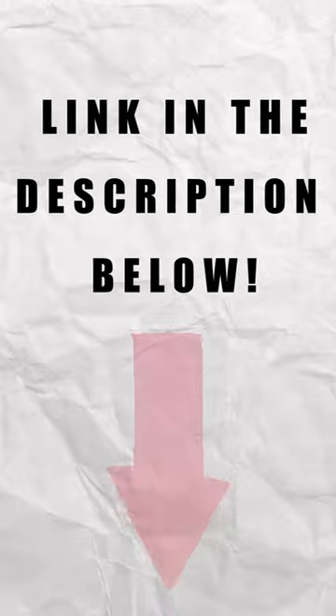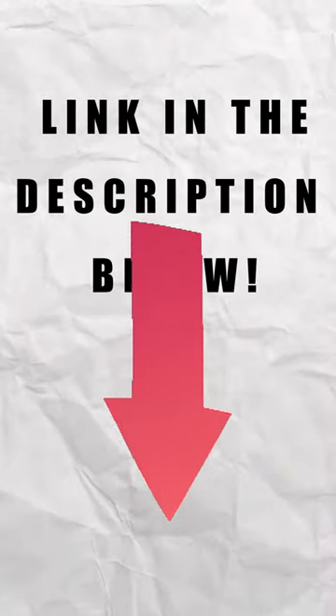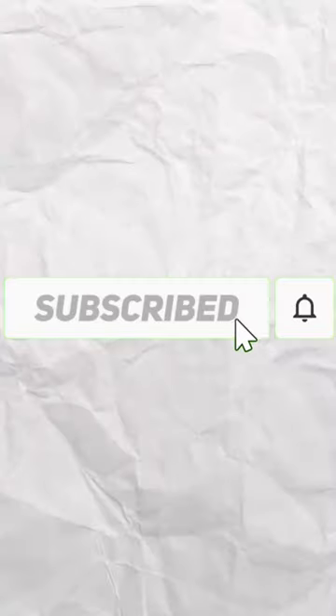If you're interested in seeing how a build of this deck might look like, then be sure to check out the deck profile using the link in the description below, and if you like what you see, then consider hitting that subscribe button.